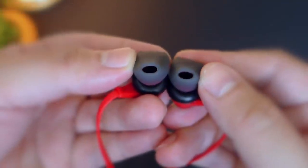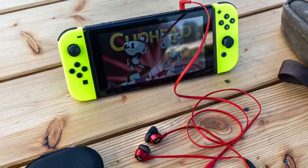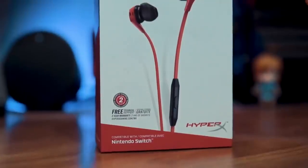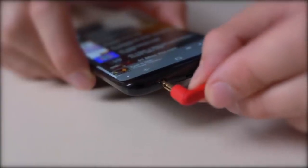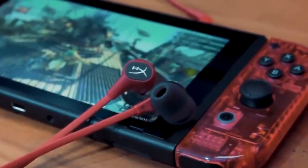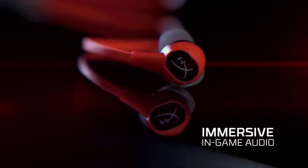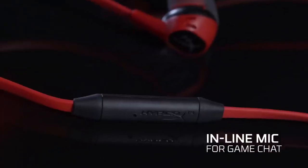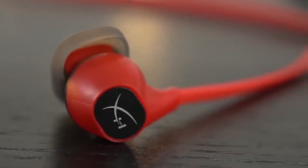The buds also have a 90-degree angled connector to make it easier to plug into the Switch, phone, or tablet. On to performance, the most impressive attribute of the HyperX Cloud earbuds is its gaming audio for mobile gaming. When used for PUBG mobile sessions on the Samsung Galaxy S10 and OnePlus 6T using a Type-C converter, the audio is impressively good. You can hear footsteps, gunshots, explosions, and similar sounds pretty crisply. The soundstage is great and it does not distort even on full volumes.